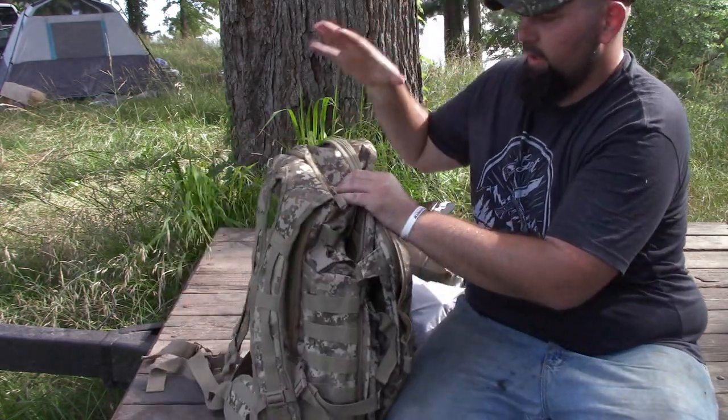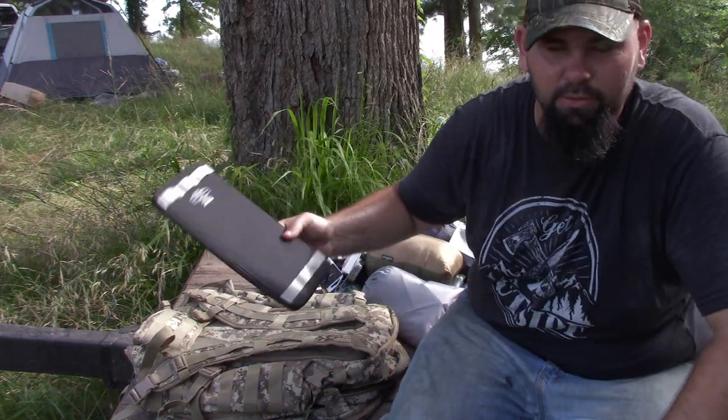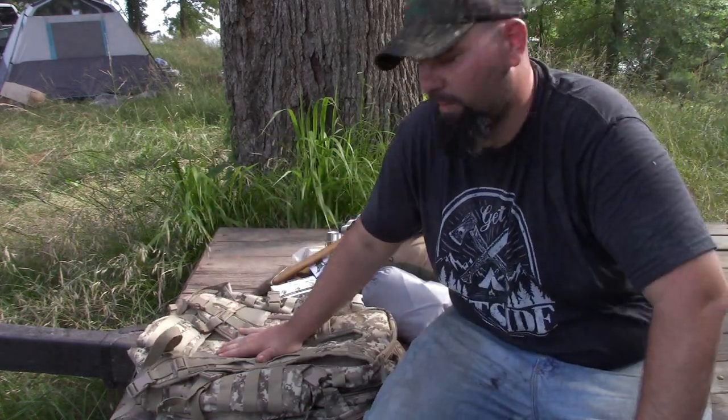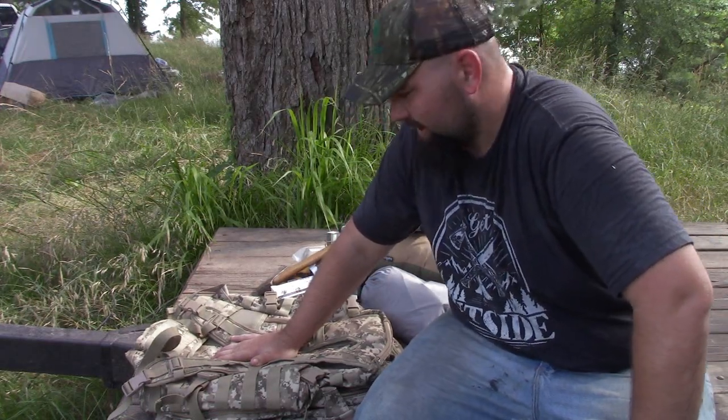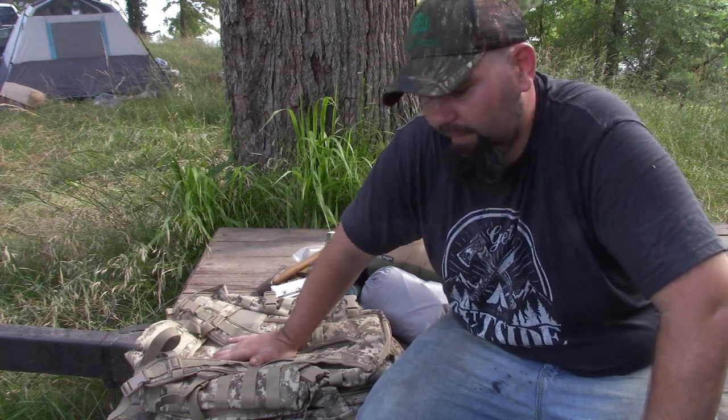That is everything in my pack. Anytime I go camping or on a fishing trip, I have this pack with me. If I don't have water or food I can find that, because of how I was raised and what I know — but this is stuff I can't just find out there. I can't find a hatchet or a solar panel, so these are the essentials I want to have anytime I go out in the woods. That's my little camp pack — survival pack — whatever you want to call it.